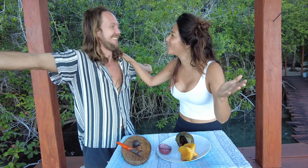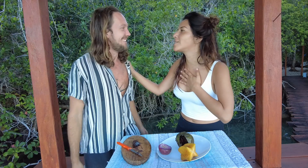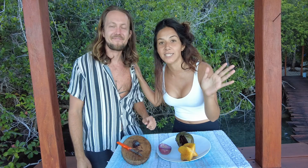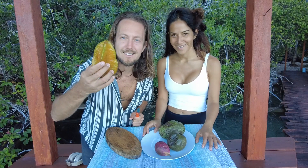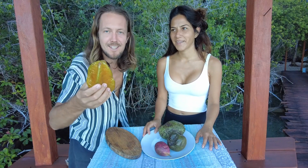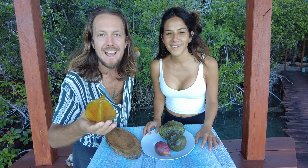And you flew all the way from Sweden to be here with us. All the way! Oh my gosh, all the way. We have been looking forward to today's Mayan fruit testing. Welcome to the jungle — as you can see behind here, the Mayan jungle.